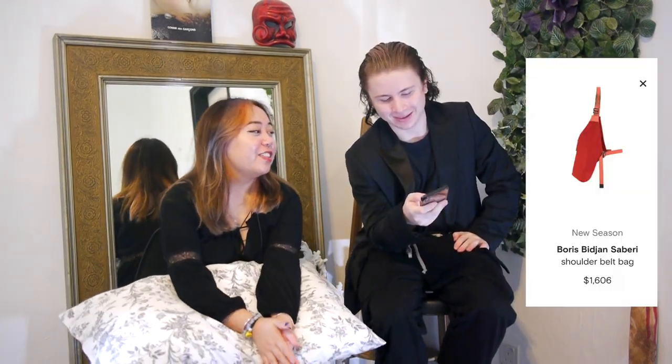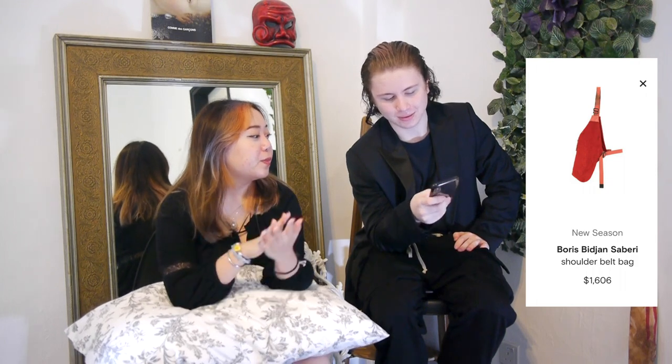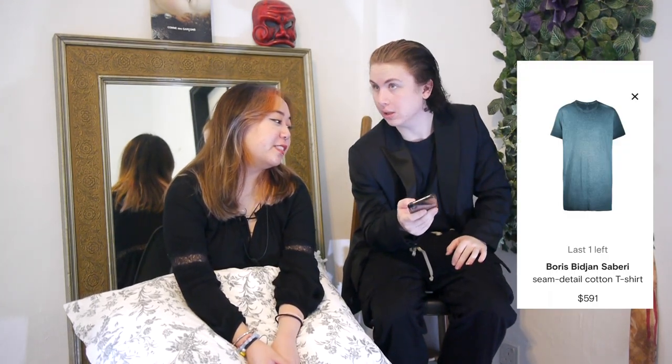What would you wear that with? I don't know — Farfetch doesn't like nipples today. No Farfetch nipples. The Boris Bidjan Saberi vest bag — just get it. I don't like that one, I like the other one more. I've mentioned vest bags so many times. Oh, the same shirt I have in red but in blue — I really like that shirt.